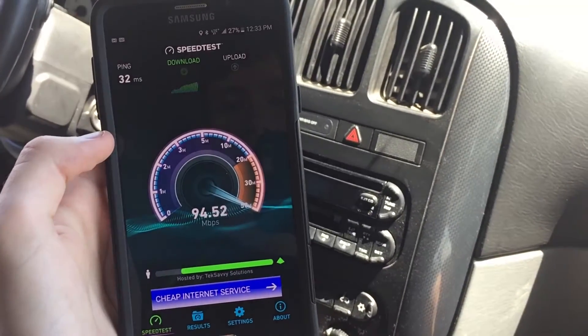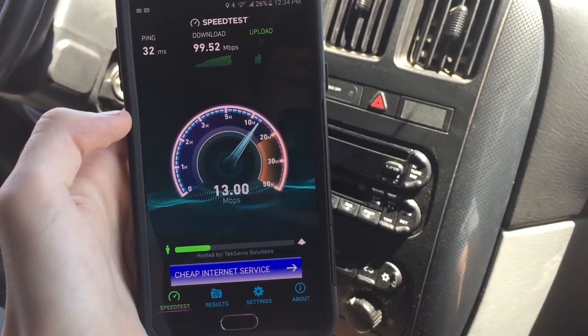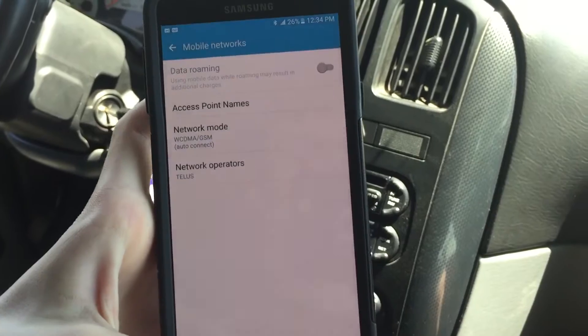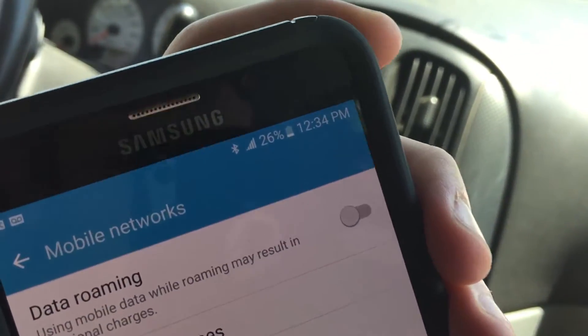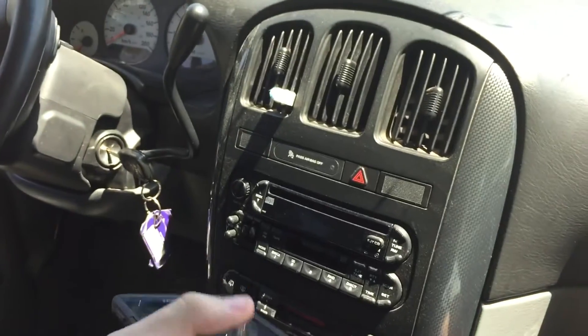I'm not as fast on this server, but it seems to climb up there really quickly and we're pulling about the same upload. I'll close this off — now we're gonna switch over to 4G and see what our speeds are there. We'll just wait for a 4G signal... there we go, 4G.